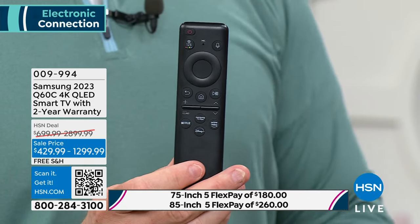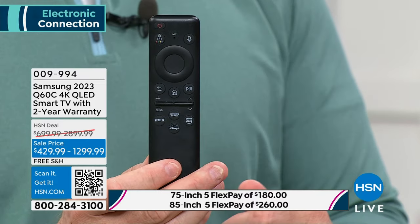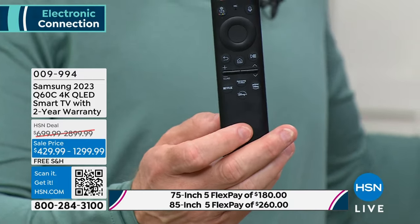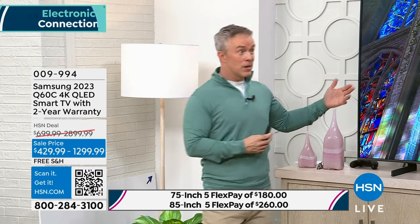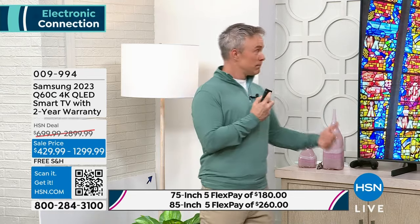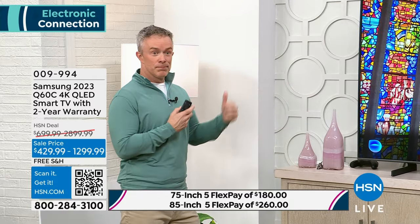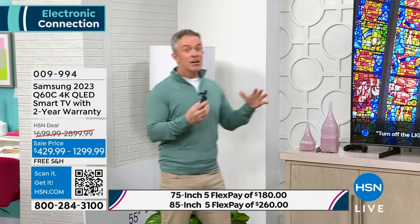They've made this remote more sustainable and ethical. It has a microphone built in so you can speak to it, shortcut buttons, and a voice assistant. Back in the day, if you had a Samsung TV you had to use the Samsung voice assistant. But now you can pick which one you already have in your home — Alexa or Google. I use Alexa and can tell it to find a show, find a movie, or even, 'Alexa, can you turn off the light?' Tell the television, and it'll turn off the light for me — I don't even have to get up.